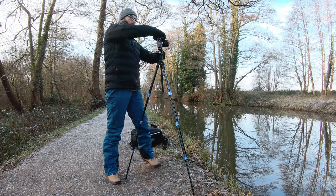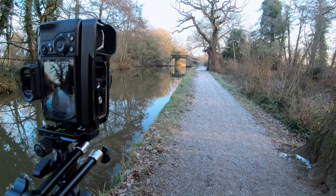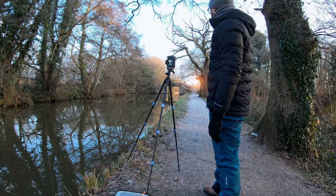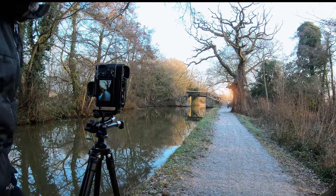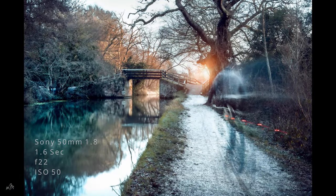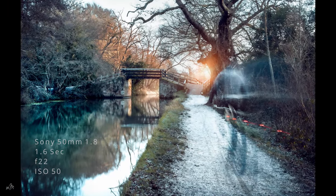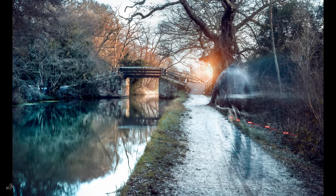I've always been drawn to water in photography — I actively seek it out, whether it be rivers, rock pools, waterfalls, or the ocean. Here I'm using the towpath as my leading lines, the canal for some reflections, and playing a waiting game for sunrise and some passers-by. Setting the camera to shoot a 1.6 second exposure to smooth the water, I had some good fortune with a cyclist riding past.